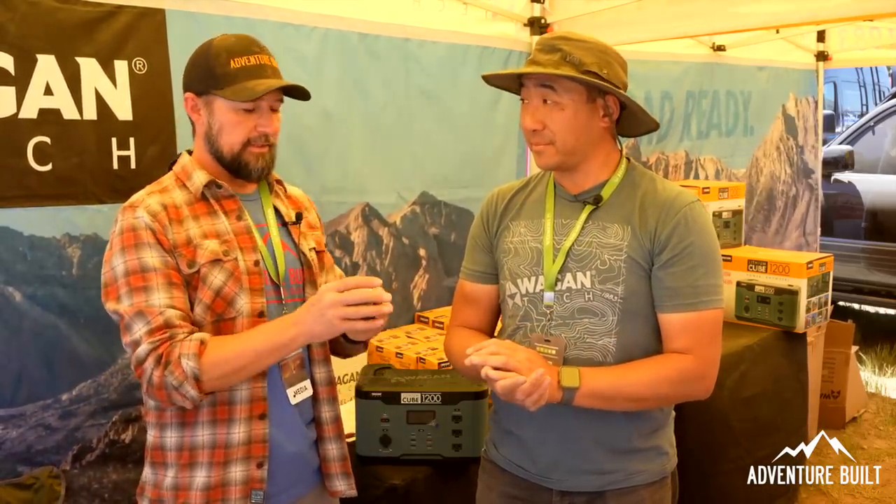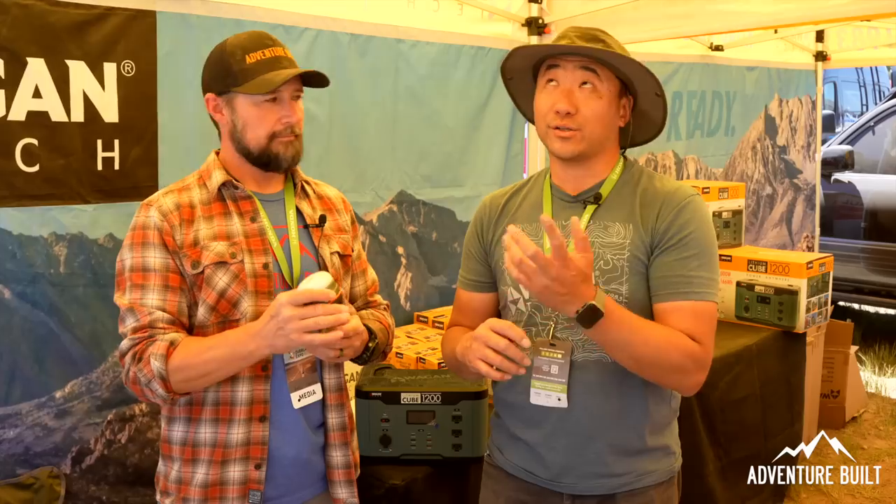What's the price point on the 1200 and the camp light? The 1200 watt-hour lithium cube is $1,100 retail. We're running a show special — use code P32 to get 20% off. The new camp light duo will be $39.95, also 20% off during the show. Where can people find your products? You can find us at wagan.com — W-A-G-A-N.com — or any major retailers from Amazon to Best Buy, even Tractor Supply. Thanks Alex, I really appreciate your time. Products are amazing — I'll put that discount code below.